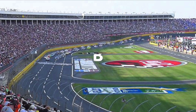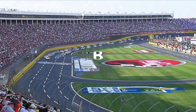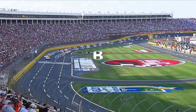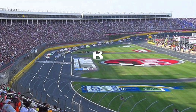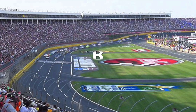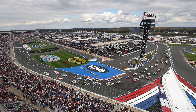Next up, the Charlotte 1.5-mile. I gave a B. Obviously it's home to the 600-mile race, which is one of NASCAR's best races of the year. Obviously the current mile-and-a-half package has kind of hurt the racing at a lot of the mile-and-a-half racetracks, but overall it's a good track and I gave it a B.